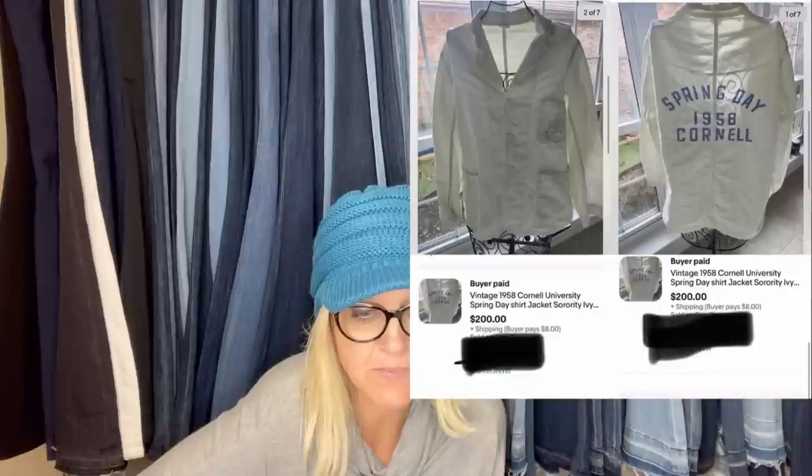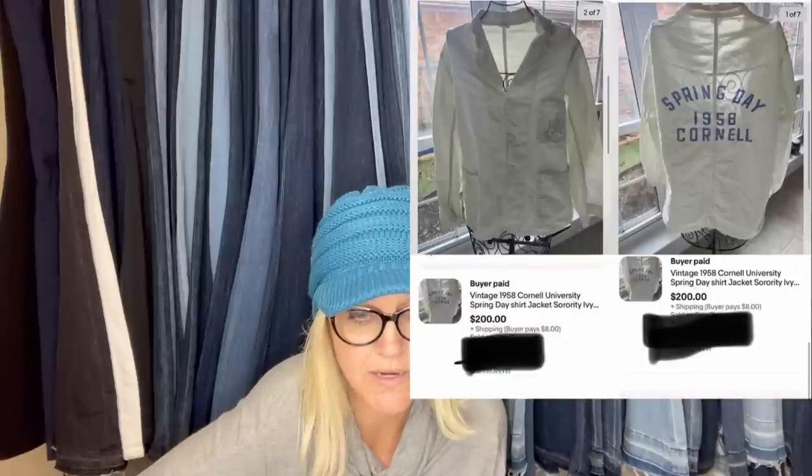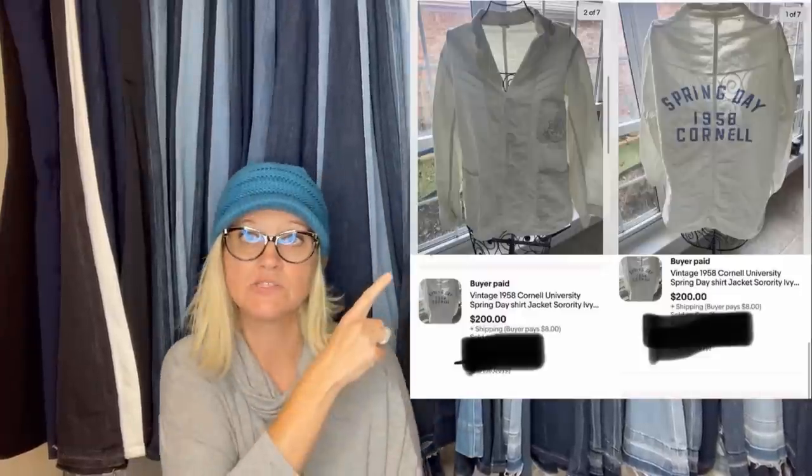Paid $4 each at an estate sale — both sold to the same buyer as soon as I posted them for $200 each. They are vintage 1958 Cornell University Spring Day shirt jacket sorority pieces. Looks like they were identical, but two of them sold. That's awesome.